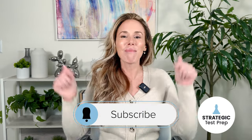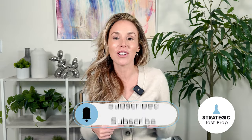If you have yet to subscribe to my channel, I don't know what you are waiting for. Smash that subscribe button and notification bell below right now. If you're trying to improve your SAT score this year, there's no better way to get started than by subscribing to my channel.